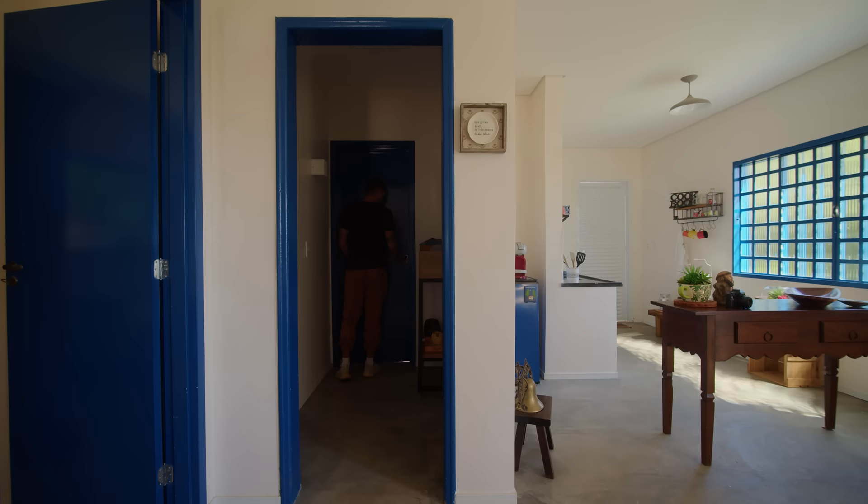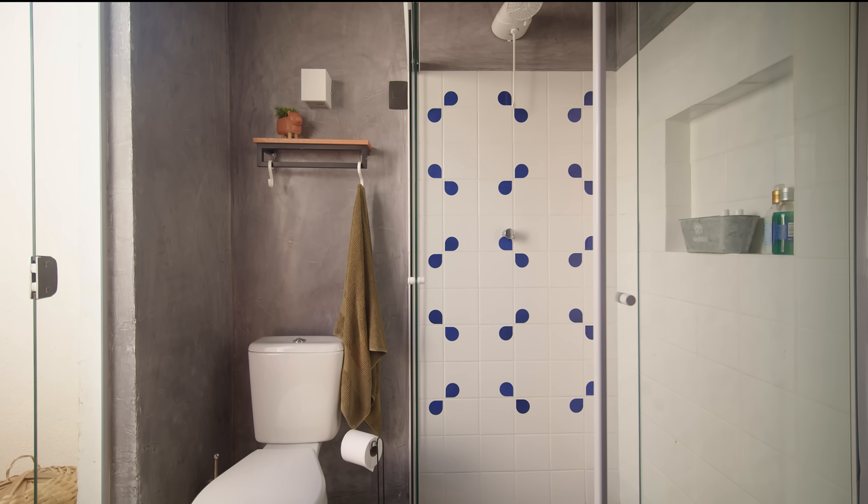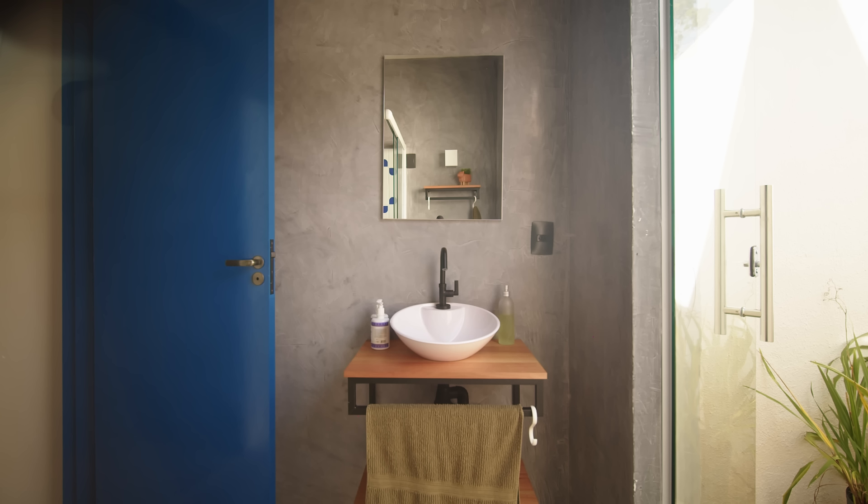In the bathroom, we used a concrete texture on the walls and floors. We mixed white tiles with the same blue tiles used in the kitchen. By reducing the number of tiles that needed to be custom-made, we were able to cut down on costs. We used a floating vanity attached to the wall to free up the floor and to make it feel more airy and spacious.